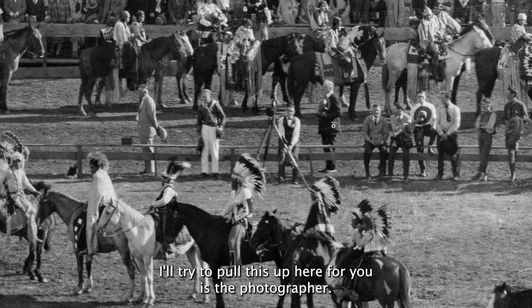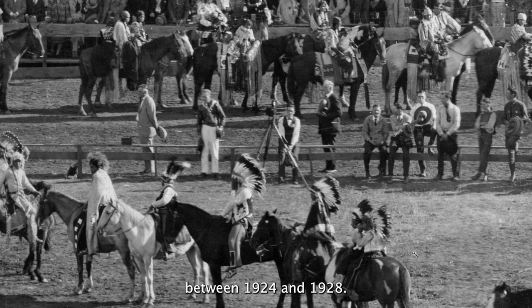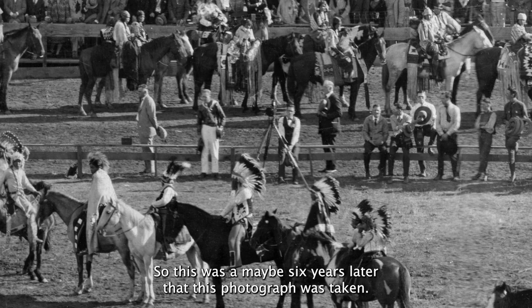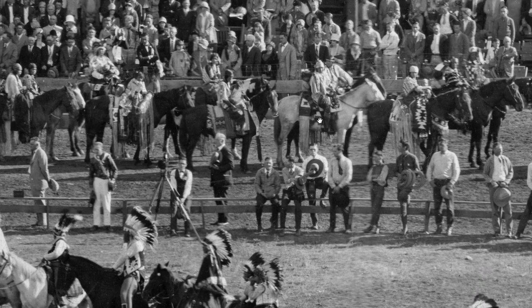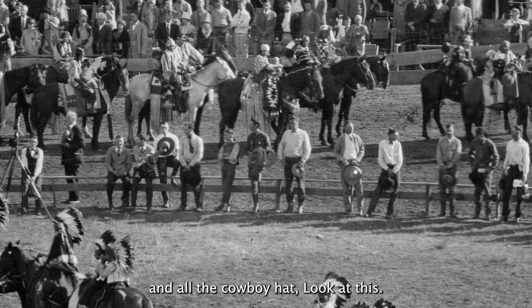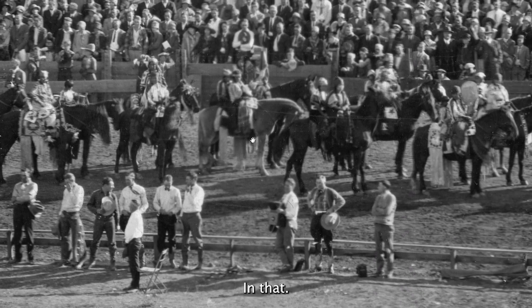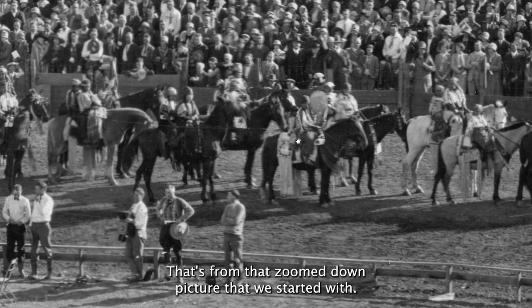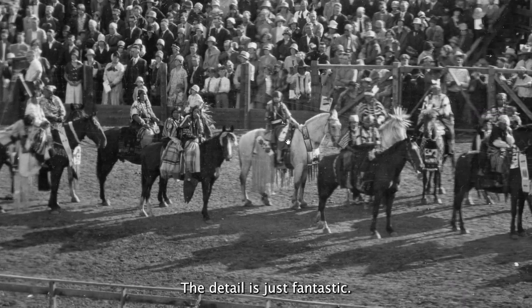I'll try to pull this up here for you. Here's the photographer — he's estimating these were taken some time between 1924 and 1928. The Roundup was founded in 1916, so this was maybe six years later that this photograph was taken. You can see the participants in this event. Look at all the cowboy hats — oh my goodness. And that's from that zoomed out picture that we started with. That's so amazing to me. The detail is just fantastic.